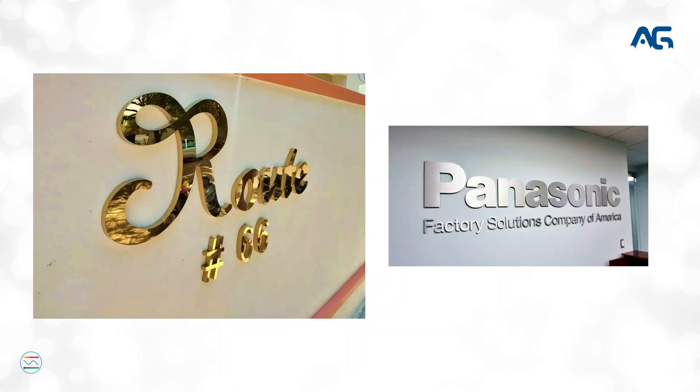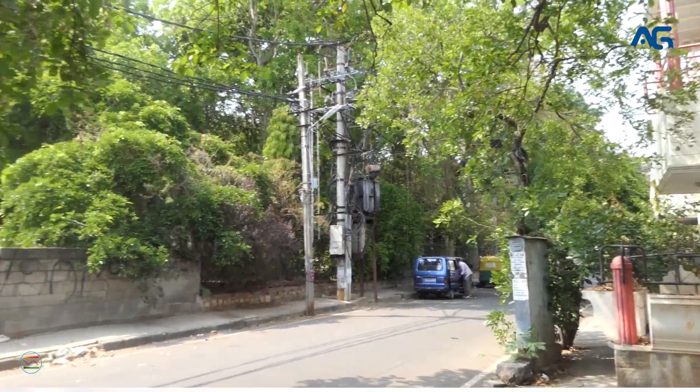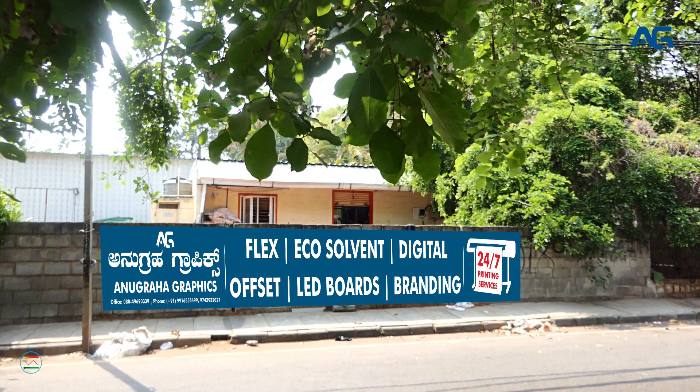Located near JP Nagar second phase, 12th cross, near Dhanmantari Park, Bangalore 560078.